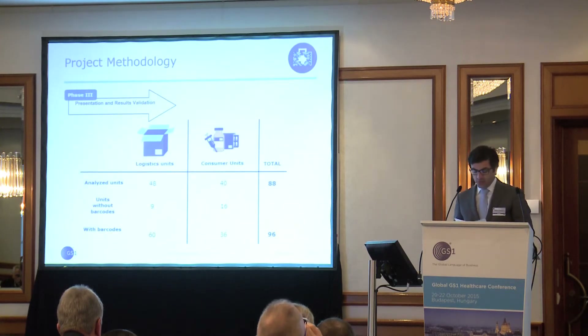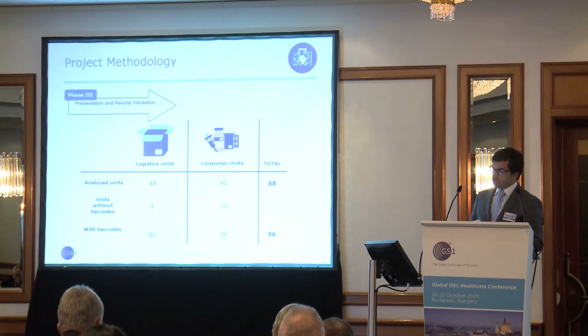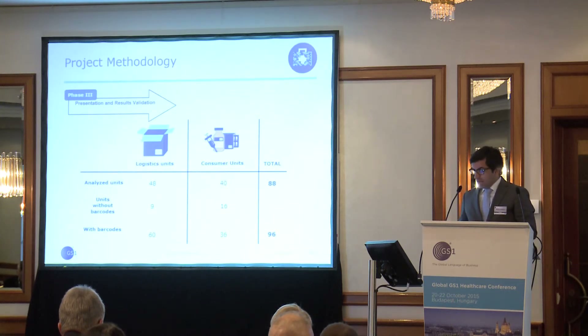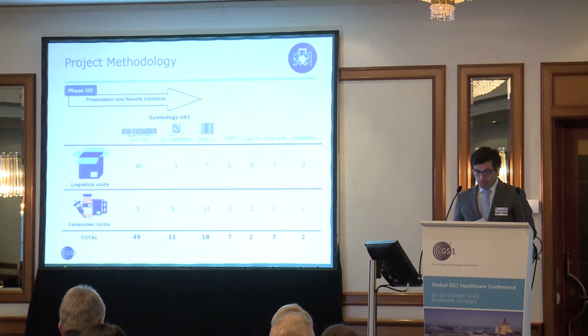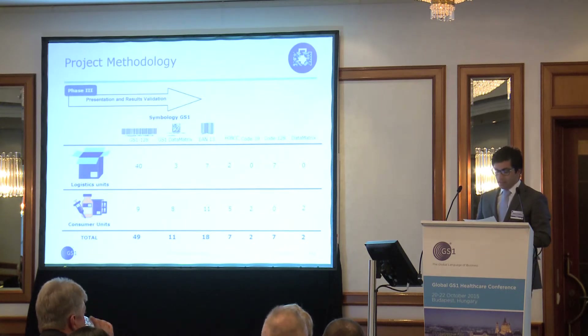Phase three: presentation and results validation. We analyzed 48 logistic units, of which 9 had no barcodes and 60 had barcodes, with several products found with multiple barcodes, for a total of 96 analyzed barcodes. The following barcode types were found: GS1-128, GS1 Data Matrix, EAN-13, and Code 39.